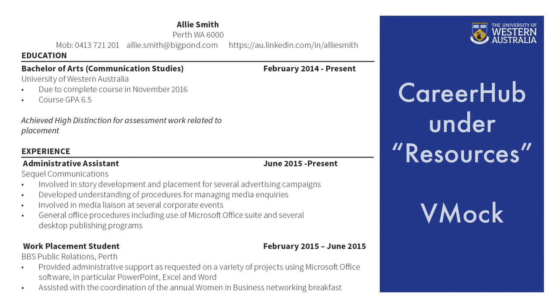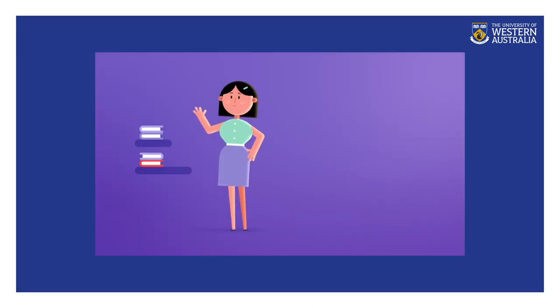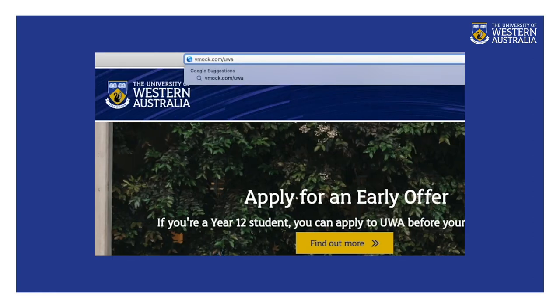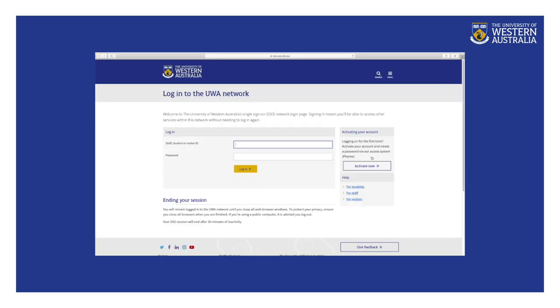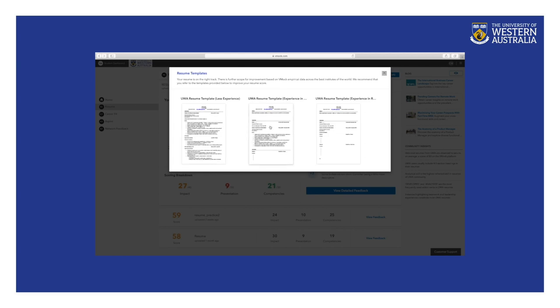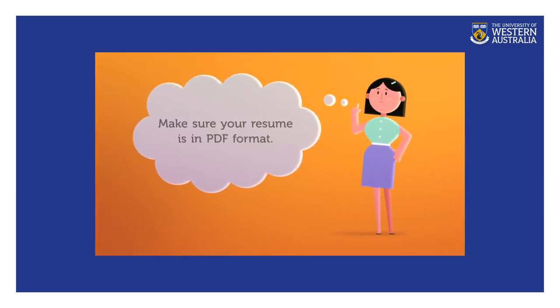A sample resume can be found in CareerHub under Resources and on VMock Resume Checker. When you have created your resume, use VMock.com/UWA to check through your resume. Then read through the detailed feedback and make any changes before submitting your job application. Go to VMock.com/UWA and log in using your student details. After you log in, look for the resume link on the left menu bar. A resume template and guidelines are also available in VMock to help you create a high-quality resume. Make sure your resume is in PDF format before you upload.